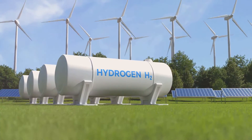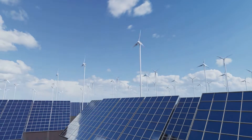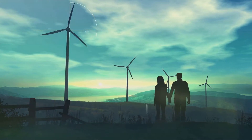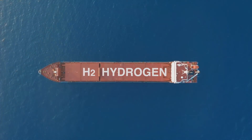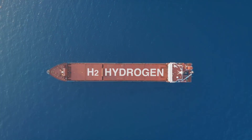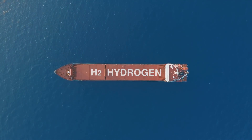In conclusion, the hydrogen panel project represents a significant leap in renewable energy solutions. It opens up a world of possibilities where hydrogen becomes a household name in energy production — a testament to human ingenuity and our relentless pursuit of a sustainable future. From the conception of the idea, through the development of the technology, to its current state and future potential, the hydrogen panel project is truly a game changer in the realm of renewable energy.